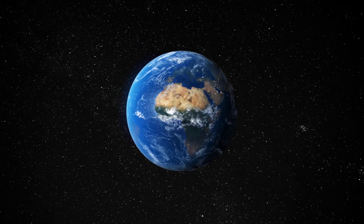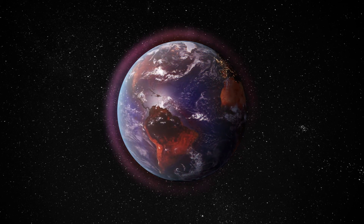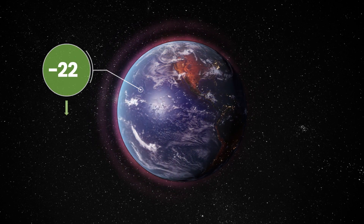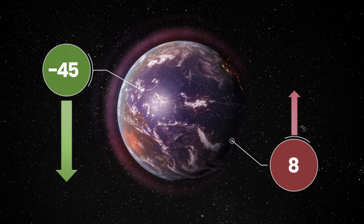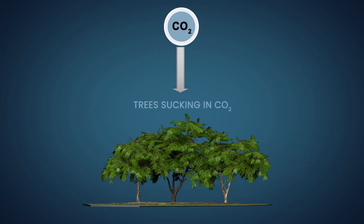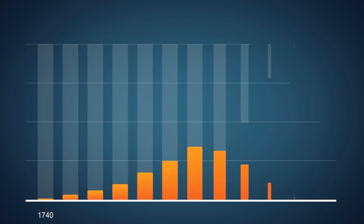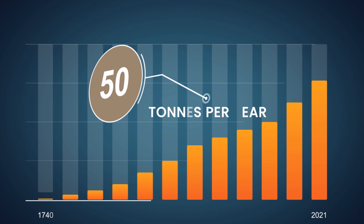The world is heating up and we've yet to even start turning down the thermostat. Attempts to reduce CO2 emissions are falling well short of targets. Despite international commitments to reduce emissions 45% by 2030, we are on track to increase them by 16%. Even the most ambitious emission reduction plans are not enough — even if we achieve net zero, to avert catastrophe we also need to remove the carbon we've already put into the atmosphere.